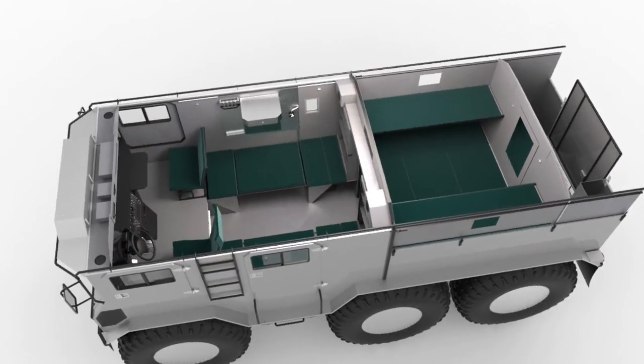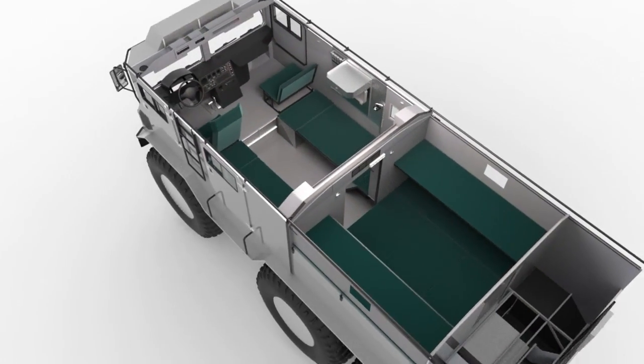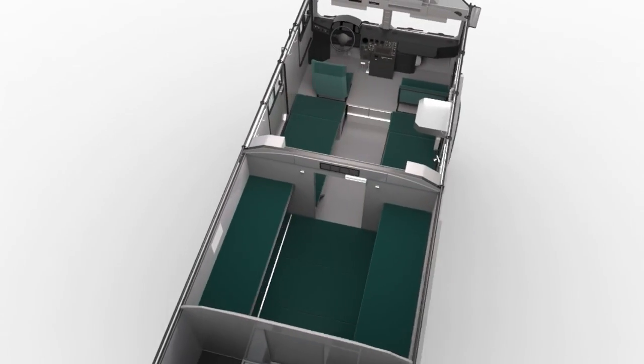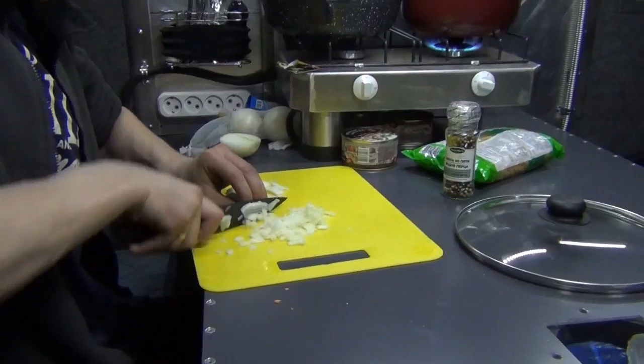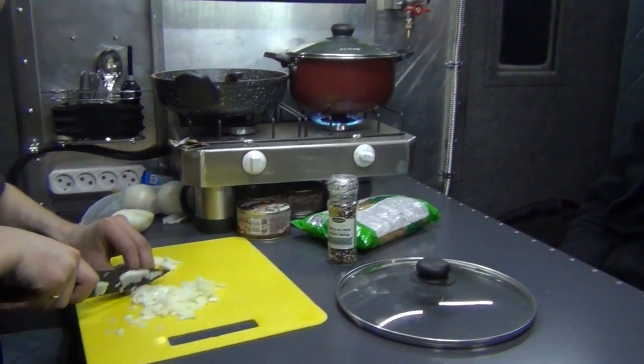The vehicle has a centralized system for tire pumping, 2 autonomous cabin heaters of 2 kW, a starting preheater, winch, 10 bunks, table, gas stove, and other necessary equipment.